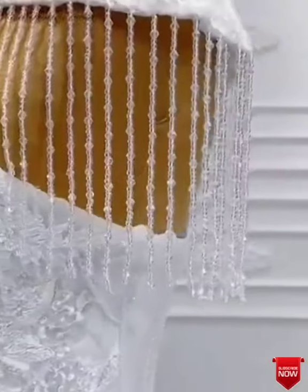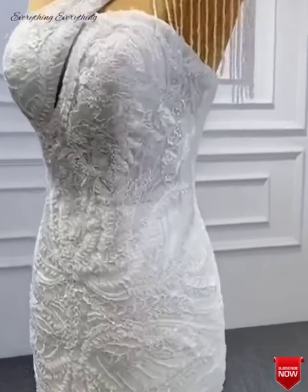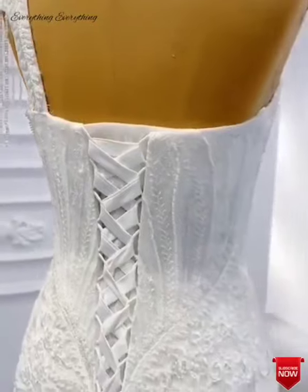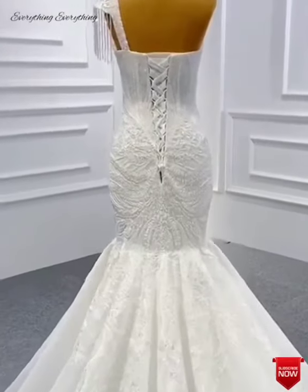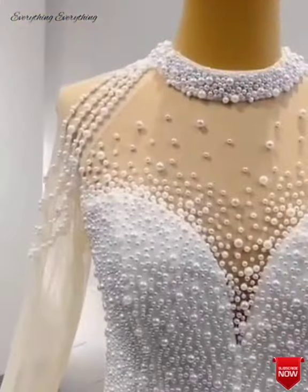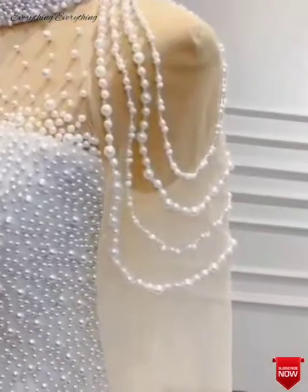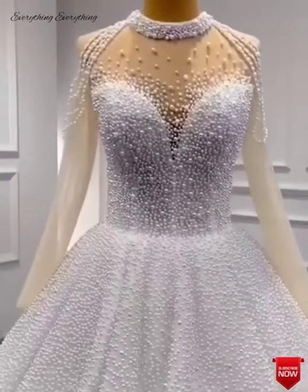Do not overdo the tan. Sun-kissed brides look wonderful, but tan with caution — it is easy to go overboard and ruin your makeup plans. Fake tanning lotions and spray-on tans are a huge mistake when your wedding is at the beach, as they can take on a garish orange hue in pictures. If you must tan, do it in the safe and recommended way — build up a subtle glow by using the right products and obtaining the color gradually.